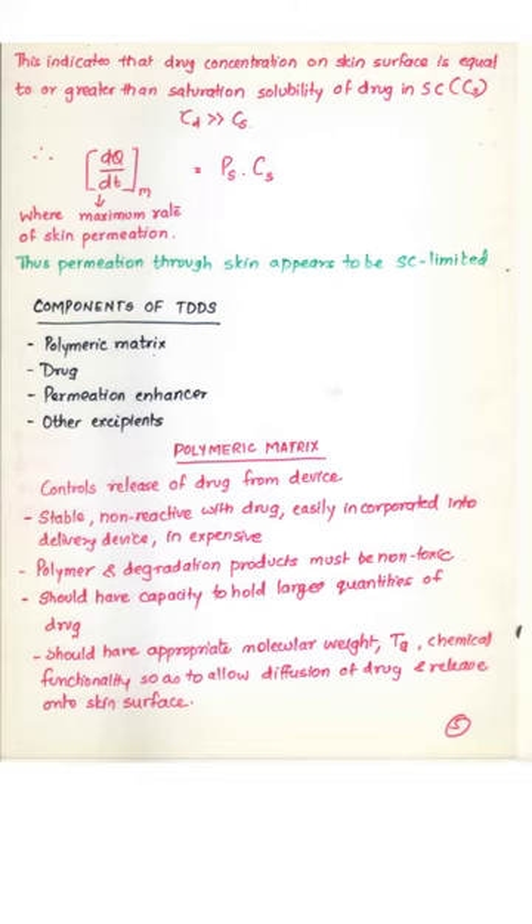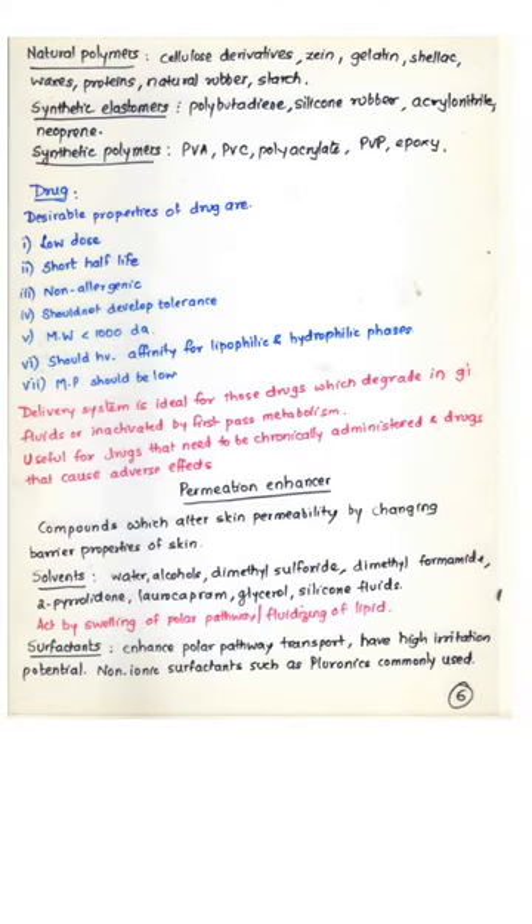Natural and synthetic polymers can be used. Examples of natural polymers include cellulose derivatives, gelatin, shellac, waxes, proteins, natural rubber, and starch. Synthetic elastomers including polybutadiene, silicone rubber, acrylonitrile, and neoprene can also be used. Synthetic polymers such as PVA, PVC, polyacrylate, PVP, and epoxy resins are also good candidates as polymers for such delivery systems.